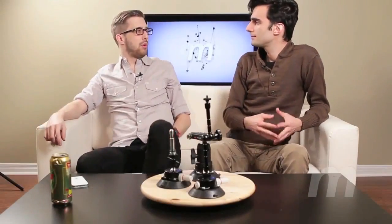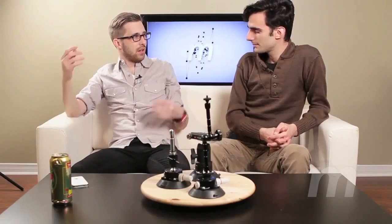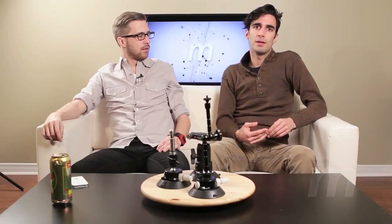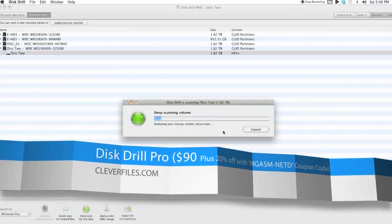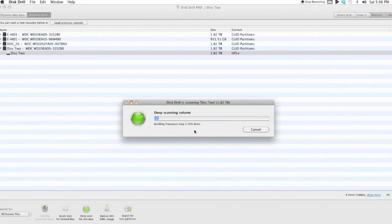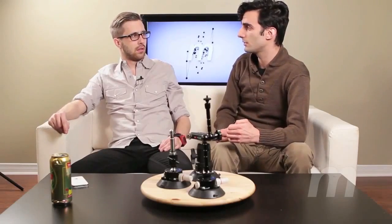Tell us how you almost lost everything and then recovered everything. I wouldn't say everything — maybe a lot. Basically, I had issues with a hard drive that just decided to stop mounting and stop spinning. So Josh recommended a piece of software called Disc Drill, and I gave it a try, and lo and behold, it worked. I have very little experience with data recovery, and all of a sudden I understand why this is such a costly procedure, because it just takes a long, long time to do.